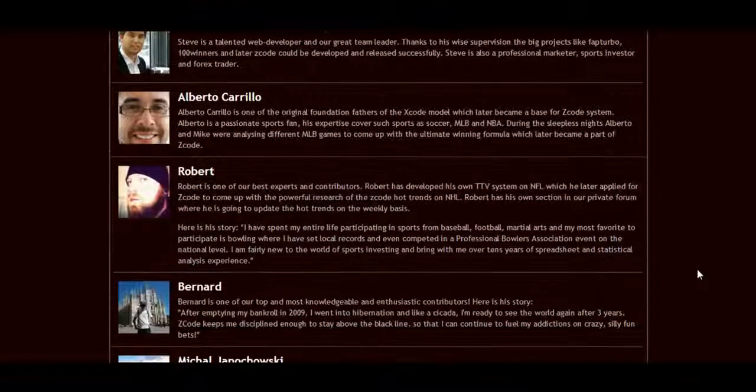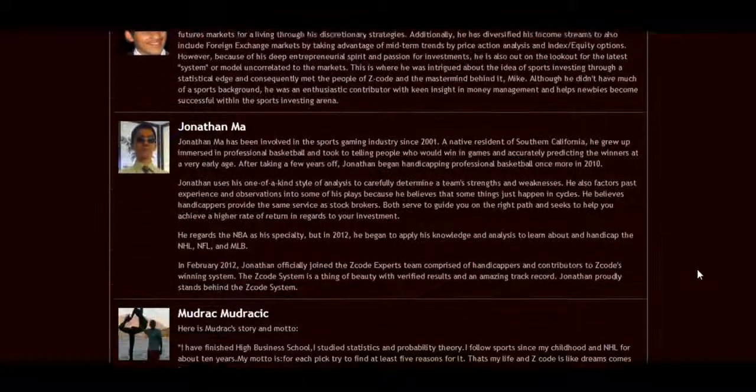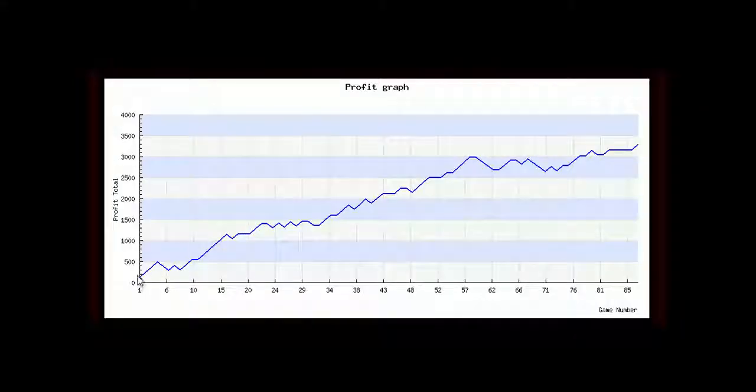So, here is your action plan. Step 1: Join the private club. Step 2: Get your account ready with the recommended bookie. Step 3: Follow the easy expert systems on sports you like. Step 4: Profit. Easy. And we've done it for over 12 years now. So, what are you waiting for? Now, it's time for you to take action. Join the group, and I will see you on the other side.